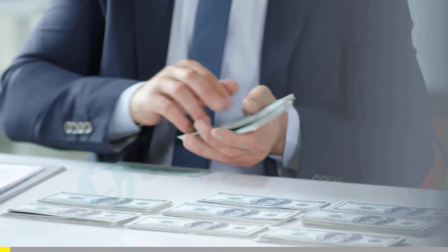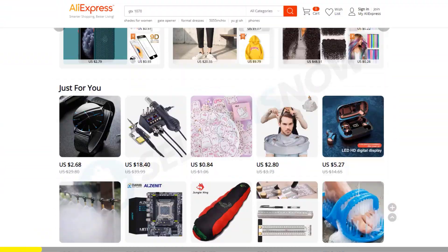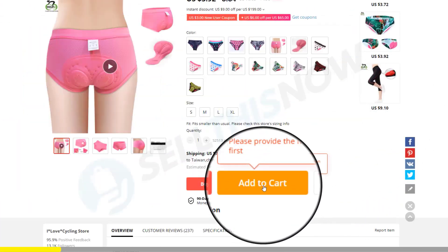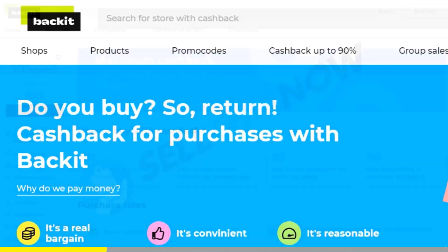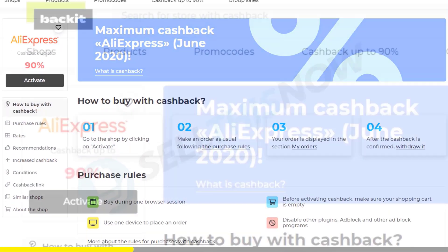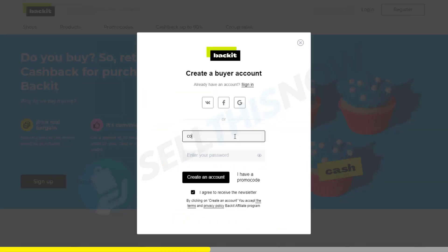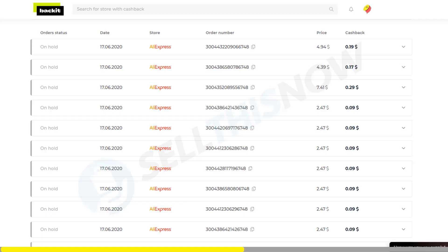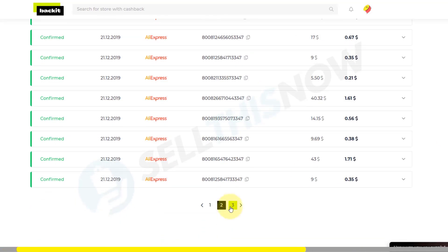What if I told you that you were leaving money on the table? Did you know that you can get a percentage back for every order you make from AliExpress? Introducing Backit. Backit is the easiest way to take profit of the AliExpress cashback system. It's totally free — you just have to register, install their Chrome app, and now every time you pay for your orders, you will get a percentage back. No BS, no hassle.